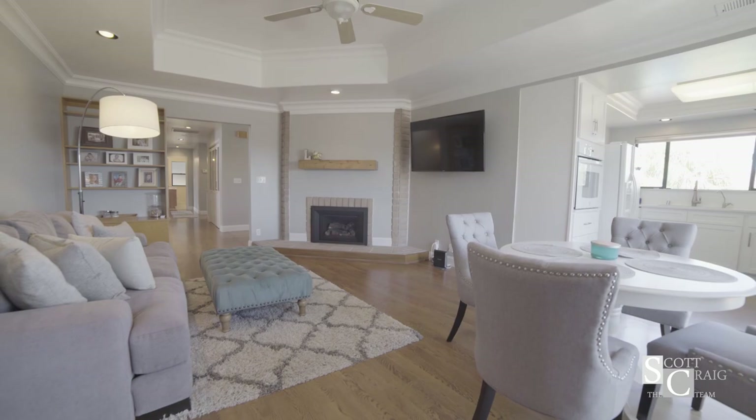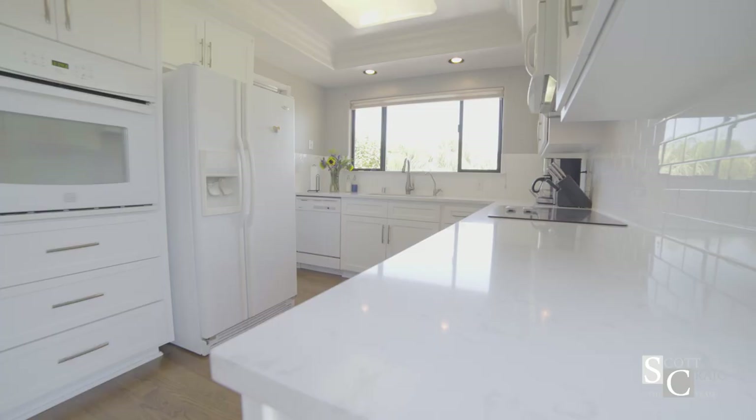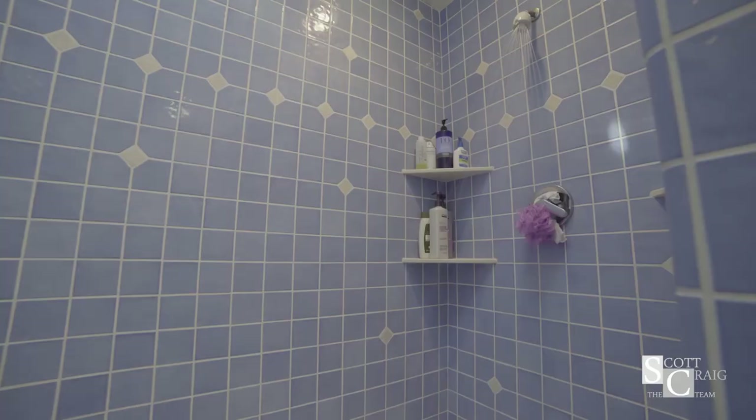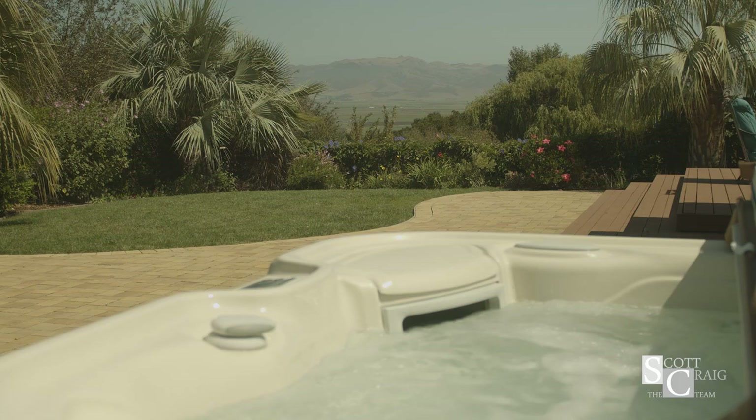You have wood floors, a brand new kitchen with state-of-the-art granite tile, and three bedrooms all on a single story. You have a master bedroom which has a slider that leads onto a deck to your private hot tub.